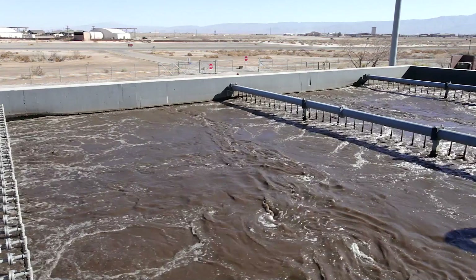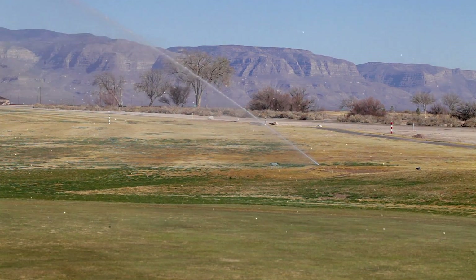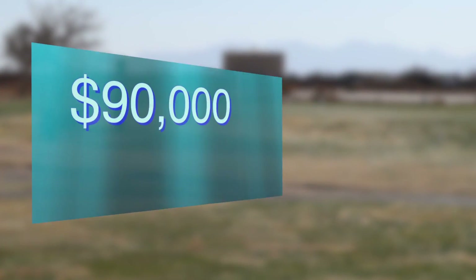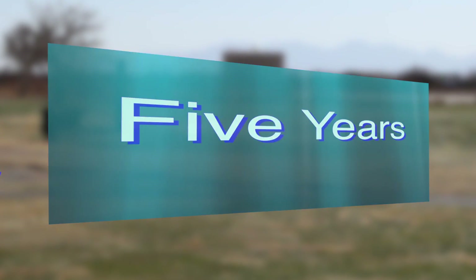This project enables us to provide 600,000 gallons of water daily to the golf course, with a total of 70 million gallons a year in water savings. The project, which includes a tank and pipeline, was completed in 2011. It saves 90,000 dollars annually and will pay for itself in just five years.